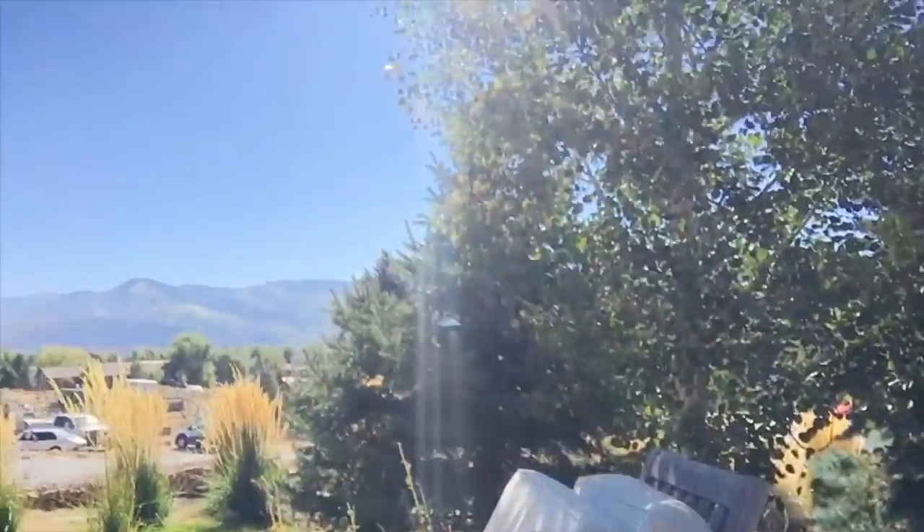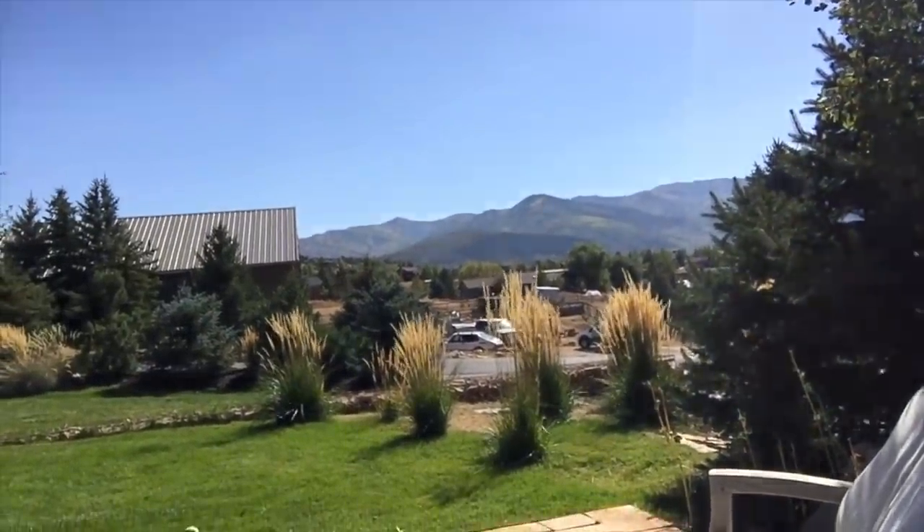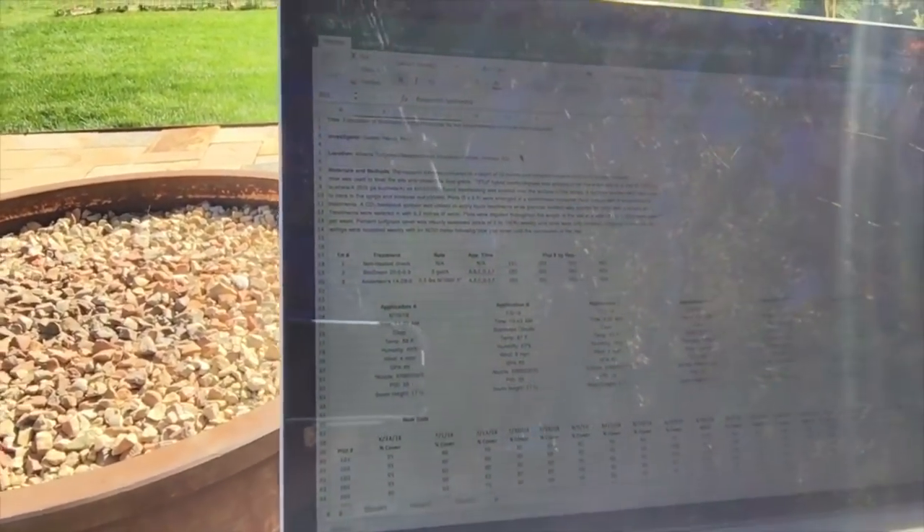Hey everybody, it's actually the afternoon this time. It's Friday afternoon, so now it is wine time. I'm just sitting out here taking in the view, having a nice relaxing time and going through field data.